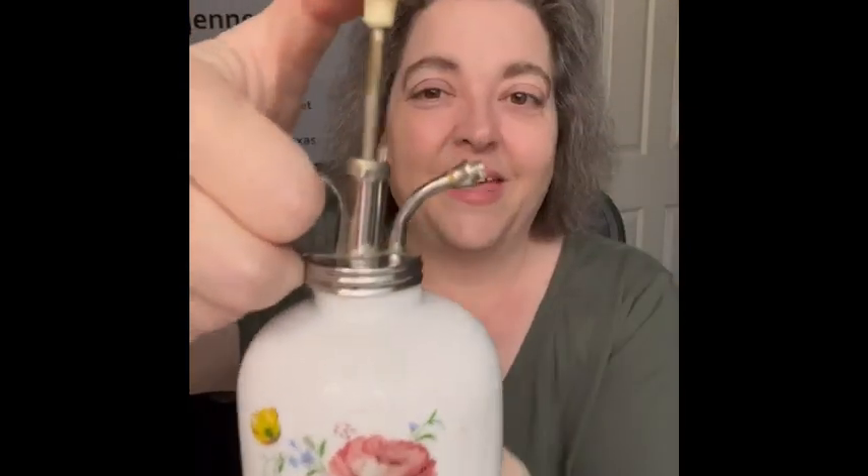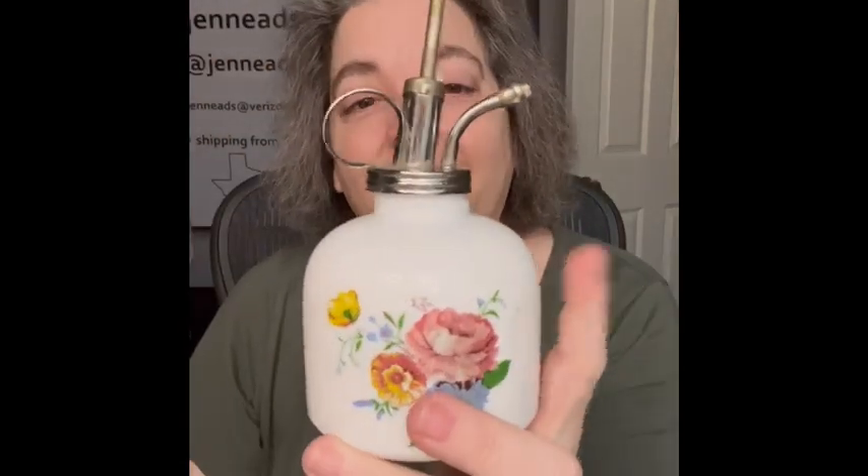I'll show you this too — it's made in Taiwan, one of the little plant sprayers. You can hear it. It has a little floral on the front. I thought it would be really cute to put with your flowers so you can spray them. I think this is milk glass — very pretty. I am bringing that.